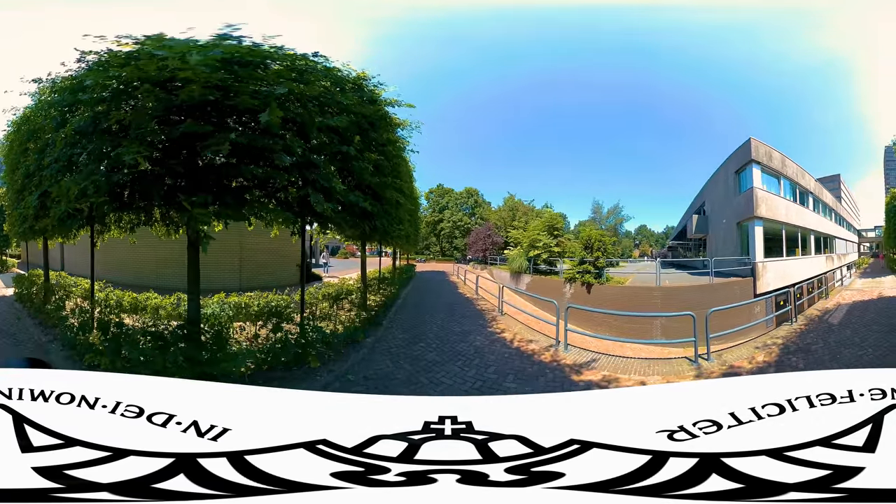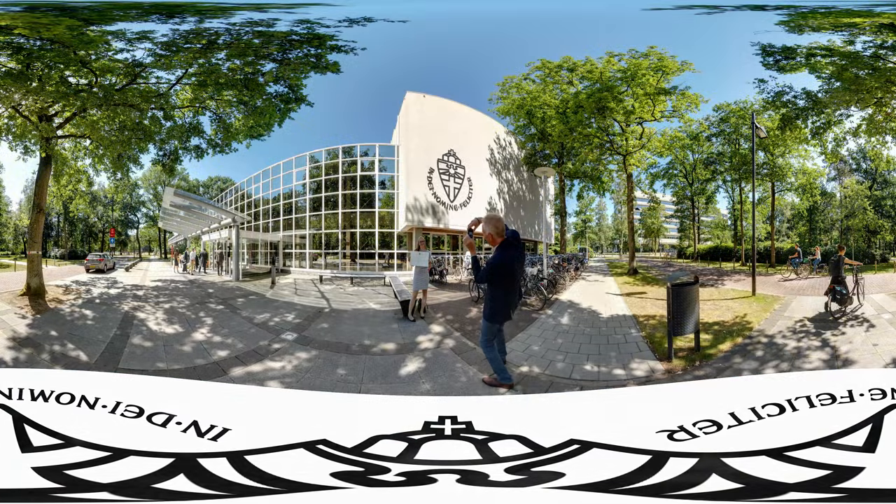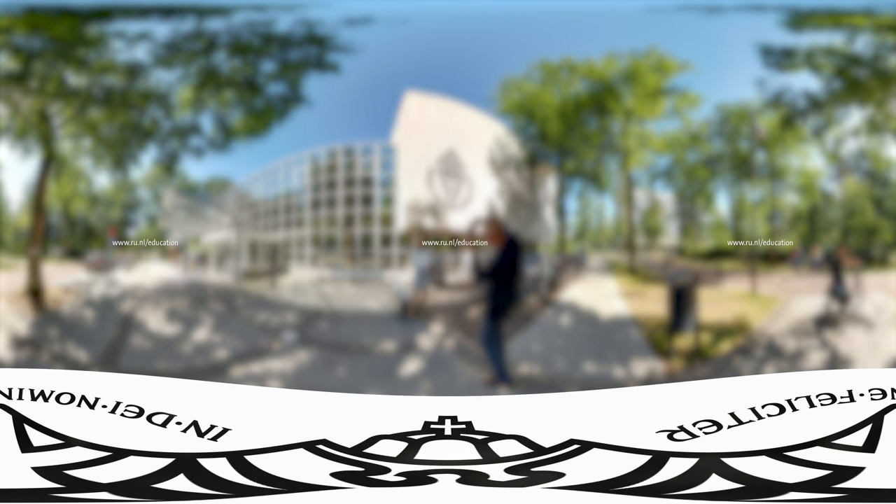Our final part of the tour takes us to the Aula, where people receive their diploma when they graduate. We hope you enjoyed the tour and look forward to welcoming you to Radboud University. We'll see you next time.